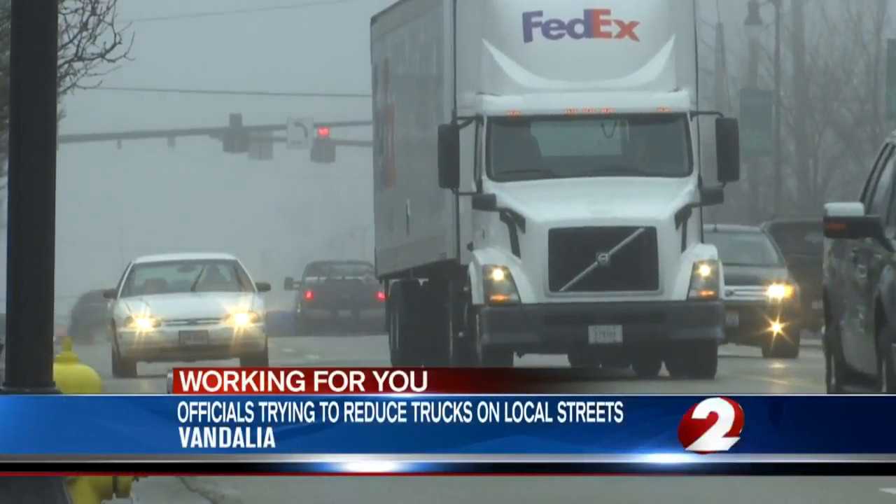I don't think they mean to, but cutting the corners because the streets aren't made for them. They're going up on these sidewalks, knocking poles, knocking signs down. Neighbors like Megan Brady have noticed more trucks on the streets of Vandalia.